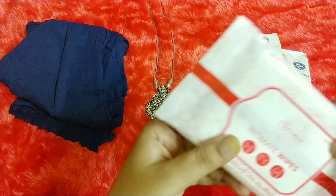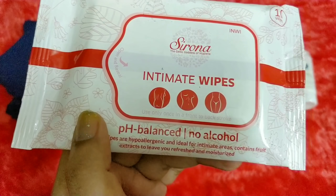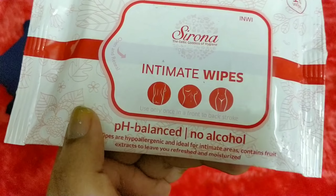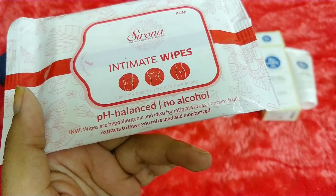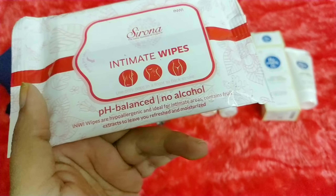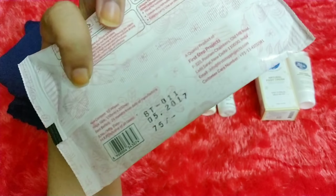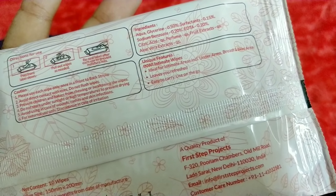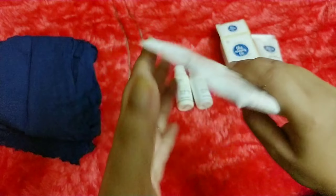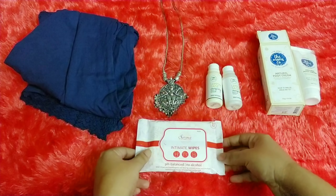I also picked a hygiene wipe from the brand Sirona — they also have period relief patches. I went with their intimate wipes. They are pH balanced, alcohol-free, hypoallergenic, and ideal for intimate areas, containing fruit extracts to leave skin refreshed and moisturized. These are priced at 75 rupees. Sirona's patches are very good, so I was looking forward to trying their wipes as well.